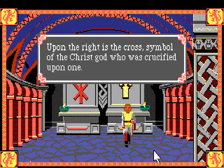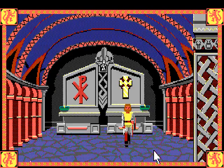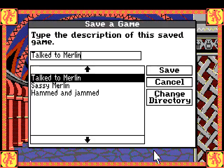Can I ask about symbols here? 'Upon the right is the cross, symbol of the Christ God who was crucified upon one. On the left is the symbol of Mithras, formerly carried upon banners into battle.' Yeah, but people keep saying it's not a symbol of Mithras. All right, let's save here - 'prayed and gave offerings.'